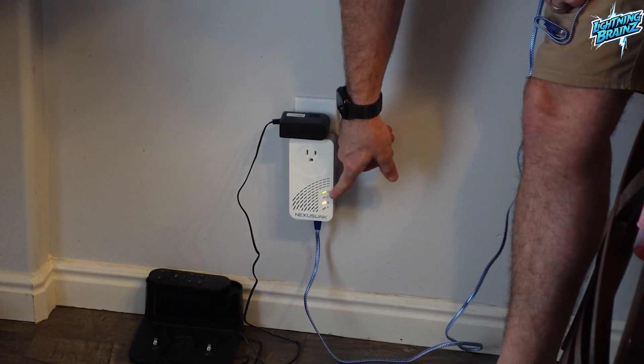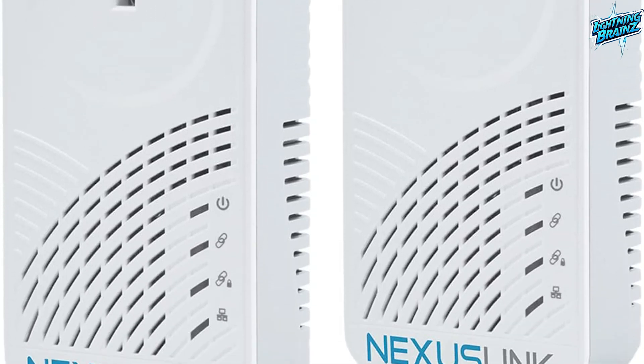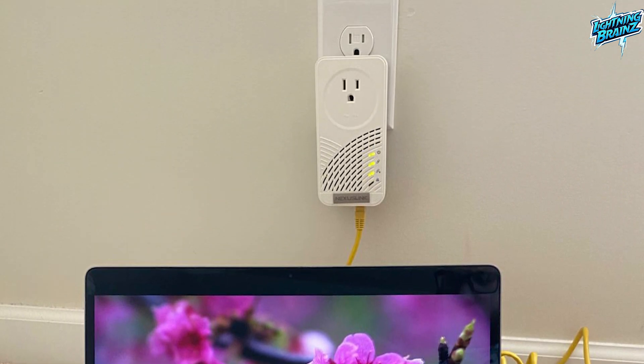The Nexus Link GPL2000PT Kit is designed to work in high-density environments and supports internationally recognized Powerline standards for true compatibility. With its plug-and-play setup and versatile features, it's the perfect solution for boosting your network performance without the hassle of expensive installations.